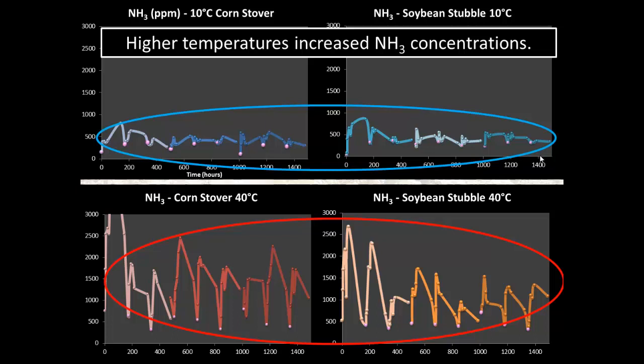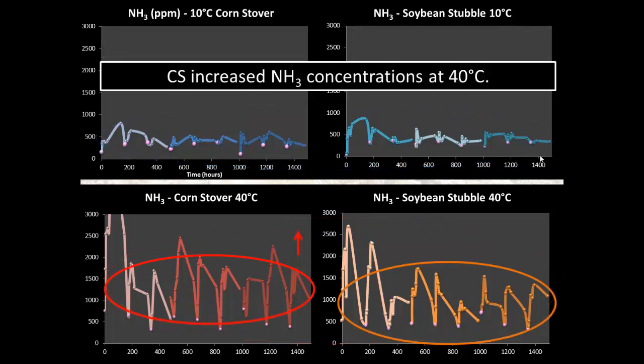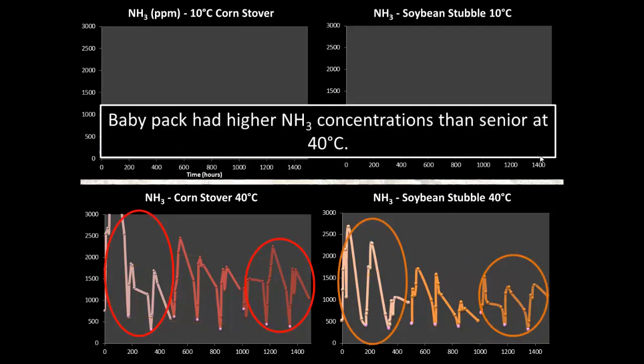The higher volatilization at higher temperature is related to reaction kinetics and enzyme activity. Looking at differences between bedding materials, at the hot chamber the gas concentrations for corn stover were significantly higher than for soybean stubble. I also measured moisture content — from previous studies we know corn stover has higher moisture holding capacity than soybean stubble. That may explain the higher gas concentrations for corn stover, since ammonia volatilization occurs via urea hydrolysis, which requires water. Regarding age effects, there was only an effect for the hot chambers, where baby packs had higher concentrations than senior packs.